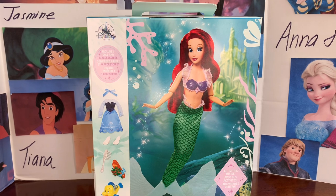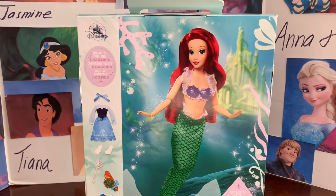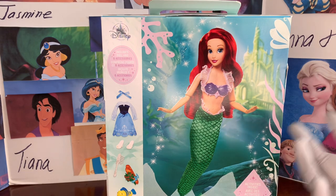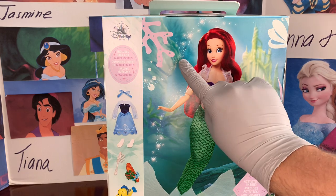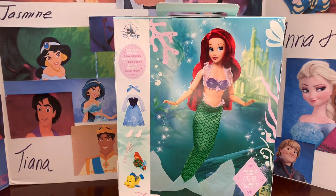Otherwise, let's take a look at this gorgeous doll. There's so many things going on with the box — Ariel is here, she's swimming, she's in front of Atlantica. There's kelp, seashells, corals, bubbles, and the sparkles just make this look like a magical ocean.